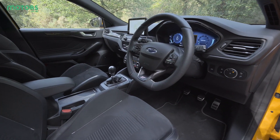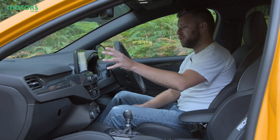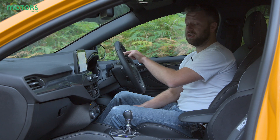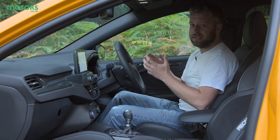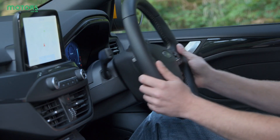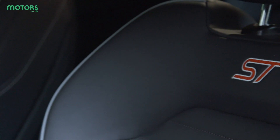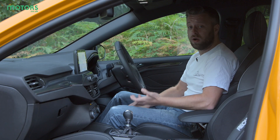The interior of the Focus ST is a mixture of the good and the bad. We've got a nice central screen with satellite and media functions and a nice digital display ahead of us which has really clear readouts, nice and easy to see when you're on the move. The ergonomics of the car are good too — you've got a nice driving position with plenty of adjustment available from the steering wheel. These Recaro bucket seats are also nicely supportive and just play along with that whole sporty feel that you want from an ST.